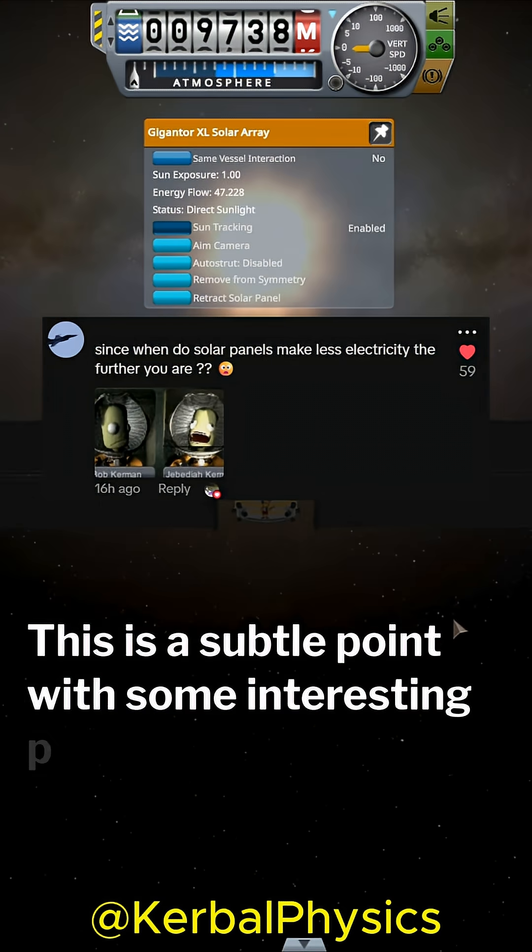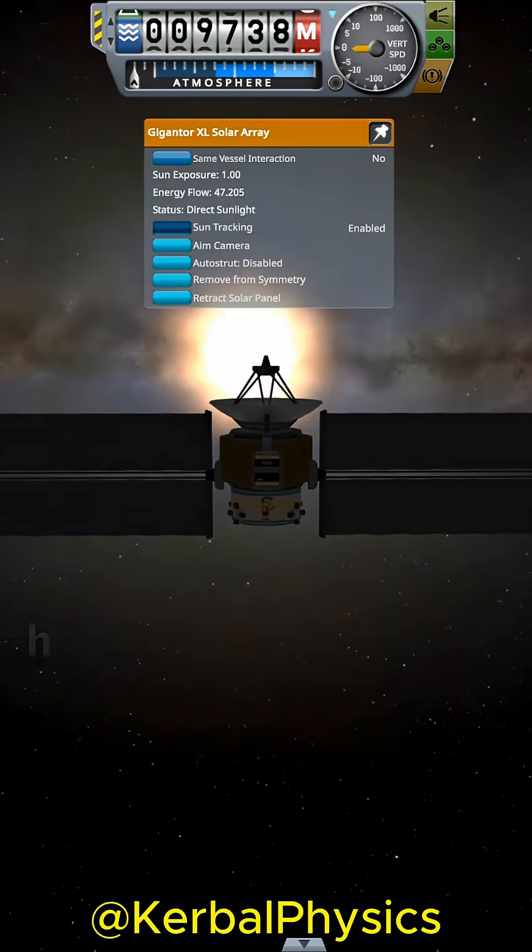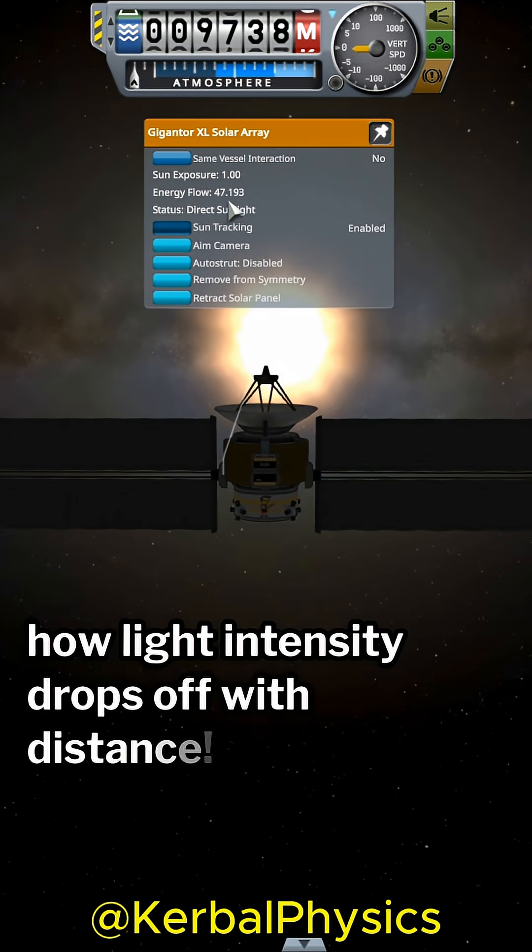This is a subtle point with some interesting physics behind it, so today I have an experiment to show you to see how light intensity drops off with distance.